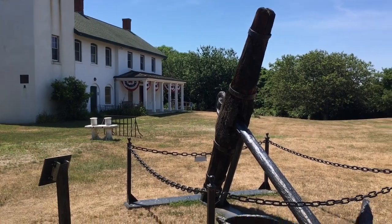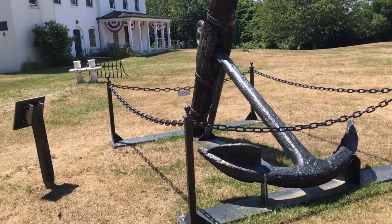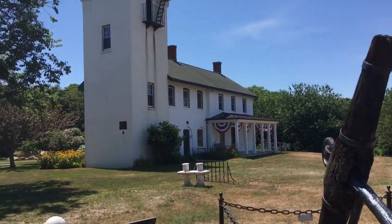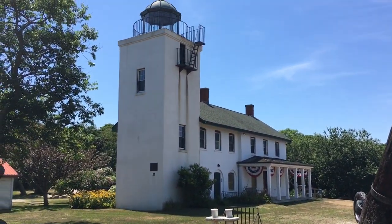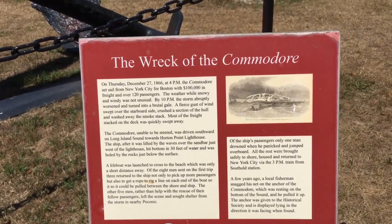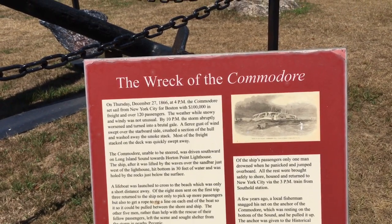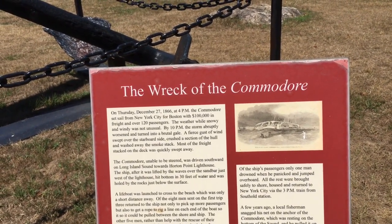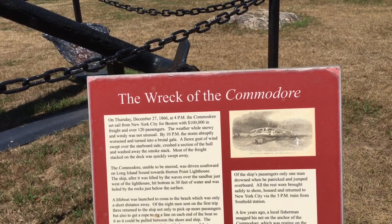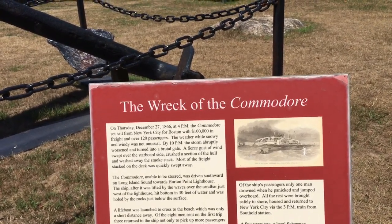Take a look at this anchor. This anchor is from the Commodore ship. This is the story of the wreck of the Commodore. On Thursday, December 27th, 1866 at 4 p.m., the Commodore set sail from New York City to Boston with $100,000 worth of freight and over 120 passengers.